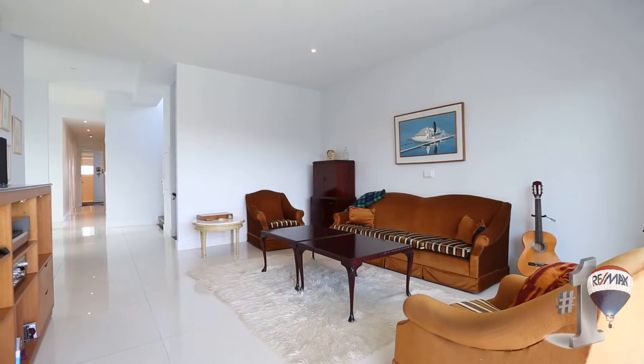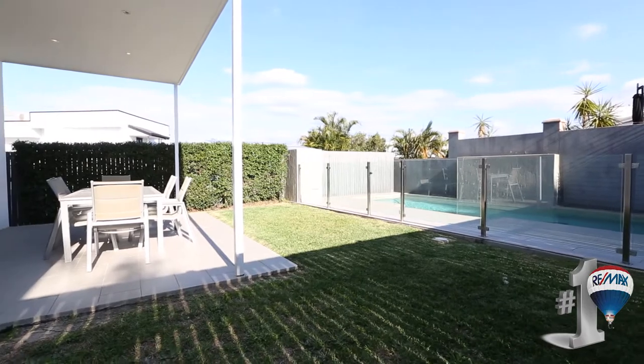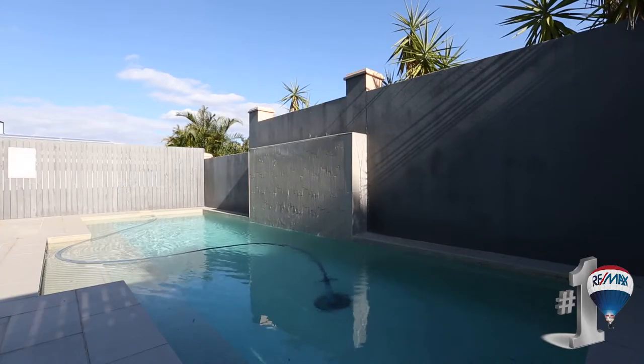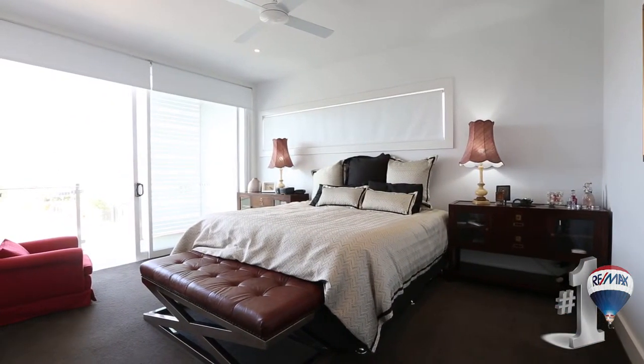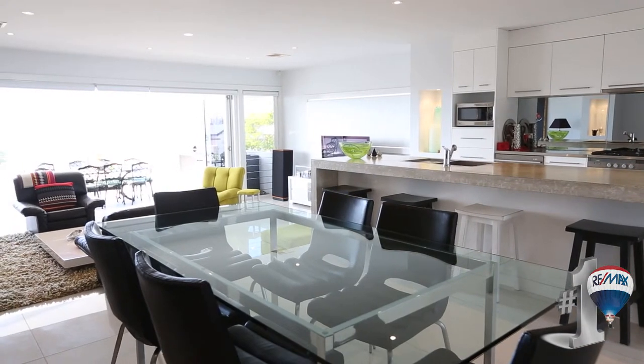An enviable bayside lifestyle awaits you. You're only a stone's throw from the Royal Queensland Yacht Squadron, Manly Esplanade and Parklands, a two-minute walk to Manly train station, and an easy stroll to cafes, boutiques, restaurants and the farmer's market.